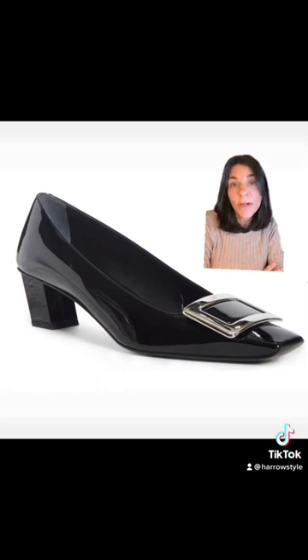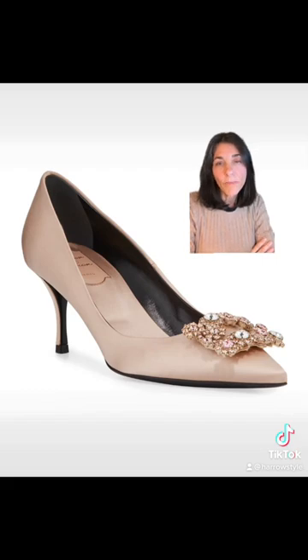Other designers have appropriated the square buckle or square embellishment too. Let me share with you my favorites. This satin pump is just gorgeous with its bejeweled square buckle, and it is also by Roger Vivier.